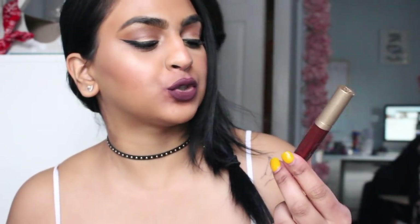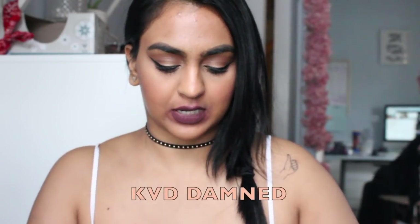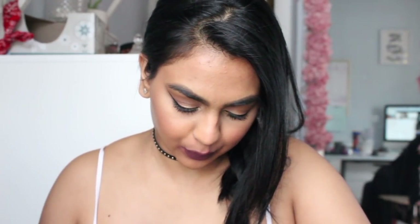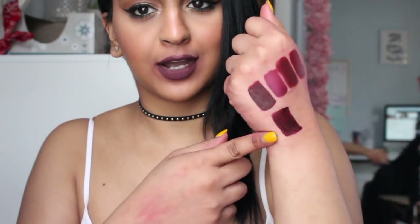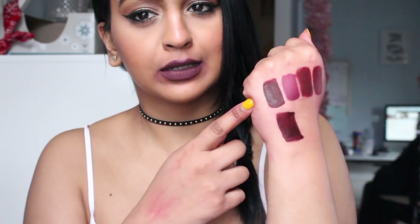The next color is from Too Faced — this is the Melted Matte Longwear Lipstick in the color Drop Dead Red. A really dark, dark red color. I love that actually. Damned from Kat Von D is a little bit more on the purple side, so it's a little bit darker. Very, very similar, but this has more hints of purple and a darker wine as opposed to the other one which is a little bit more red.